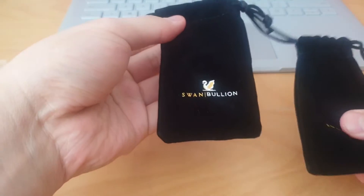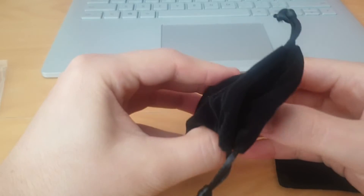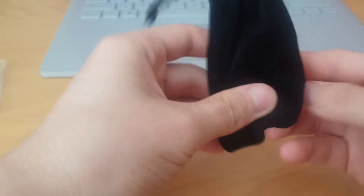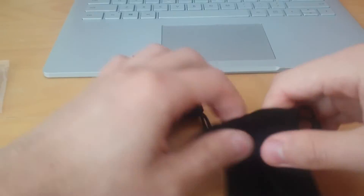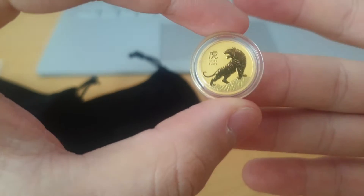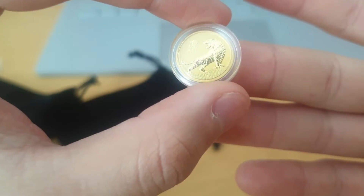I don't have any paid partnerships or anything like that with Swan Bullion — I just really appreciate the good quality of service that they provide. Just by the feel of it, this seems to be the gold coin, so we'll go to this one first. This is the 1/10-ounce 2022 Year of the Tiger gold coin. And boy, does that look good.